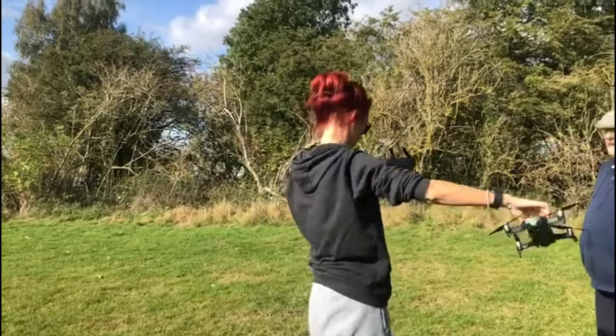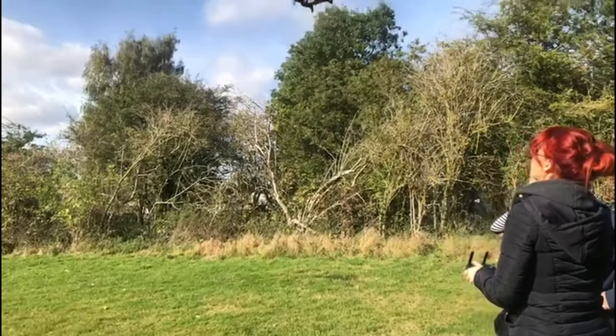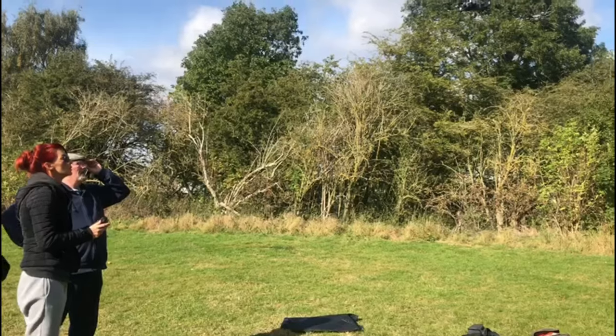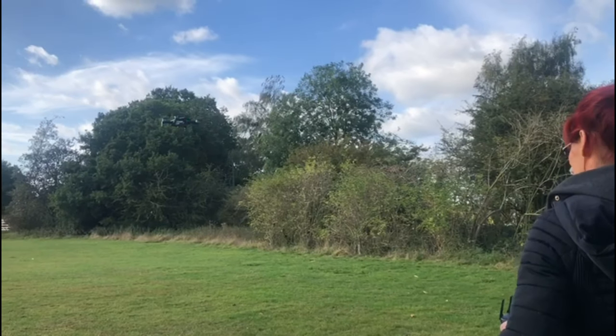And here's a sneaky look at my first attempt flying my drone. You may be surprised to hear I didn't crash it once — hooray! Hopefully after a bit more practice I can start including some nice drone shots in my hiking videos. Have a great week everyone!